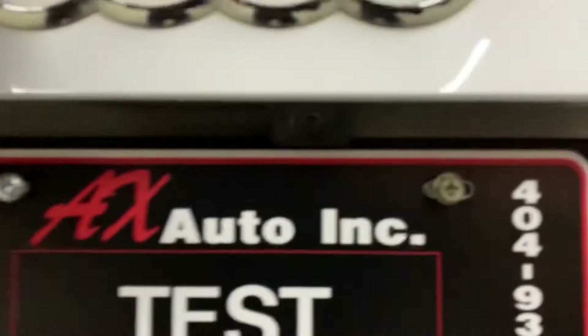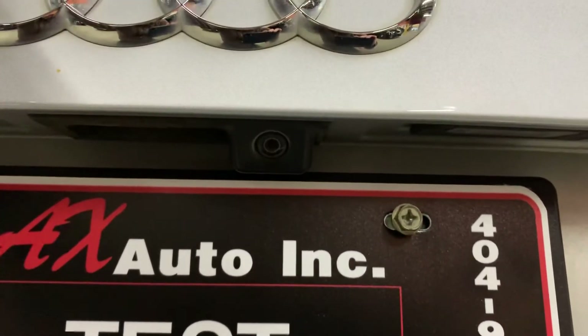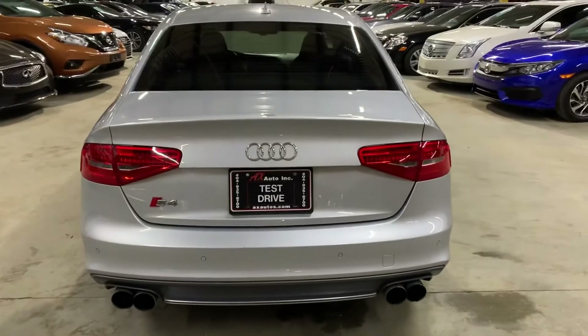Let's take a look here at the trunk. You do have some great space back here, looking nice and clean. You have your backup camera right above the plate, in pretty good shape and condition. You also have backup sensors and the quad exhaust system.